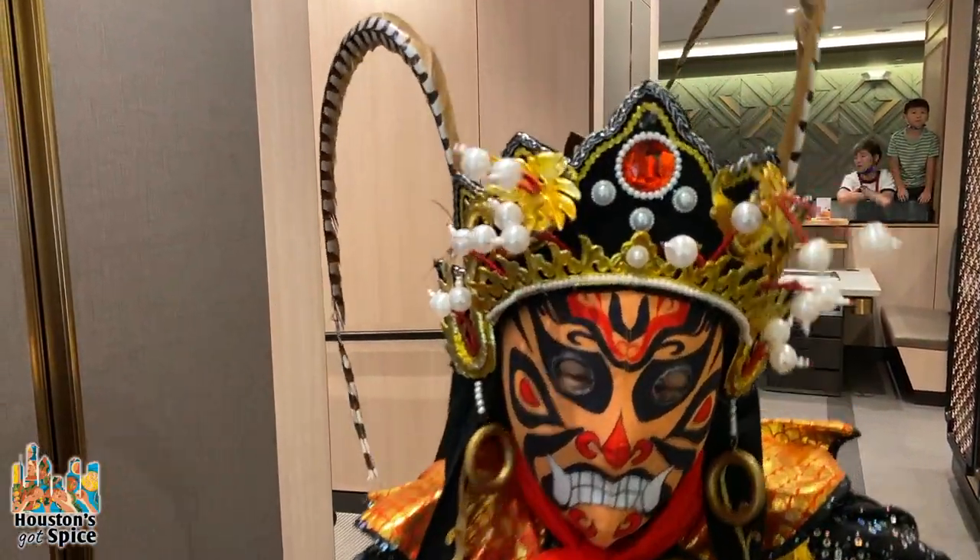If you haven't been to a hot pot restaurant before, it's really cool. Rather than trying to talk about it, we'll just tell you all about it once we get inside and get a chance to eat. Let's go.